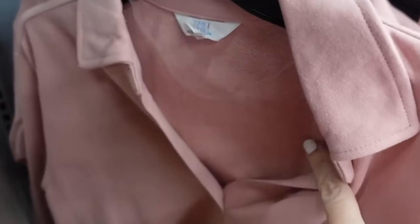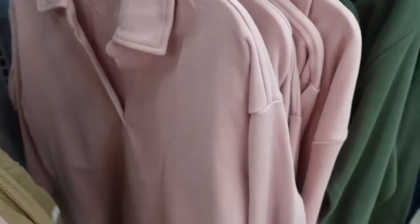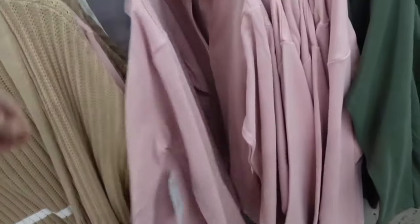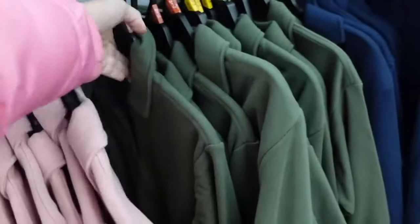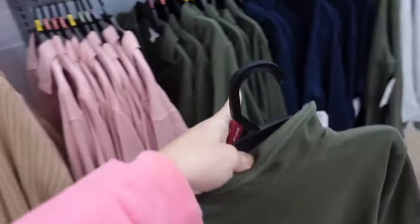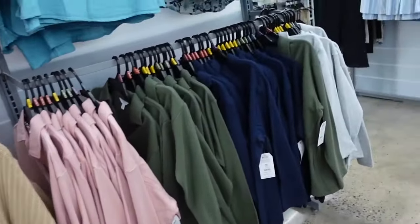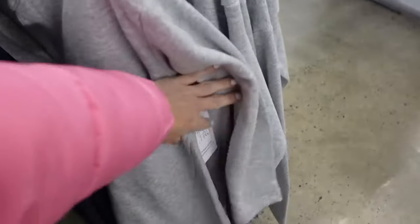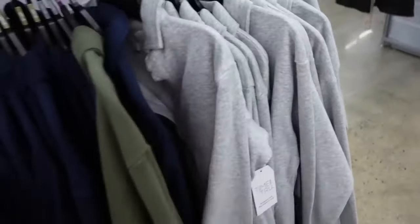Also new are these fleece collared shirts. They have a French terry on the inside, smaller collar, split V, drop sleeve, relaxed through the wrist, and then they have the little ribbing on the side. Comes in the pink, there's olive, navy, and then I love the gray. And these are going to be $14.98.